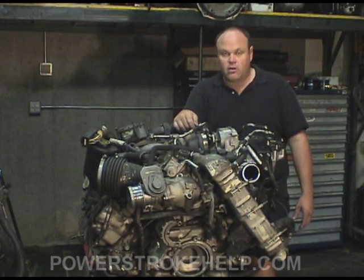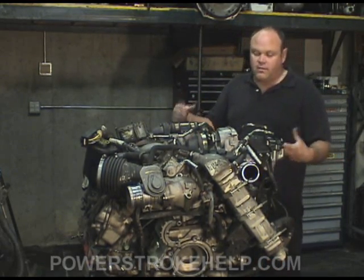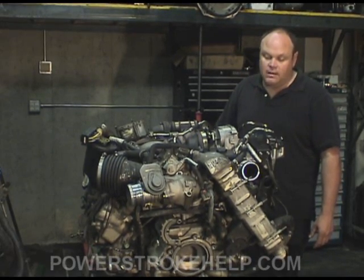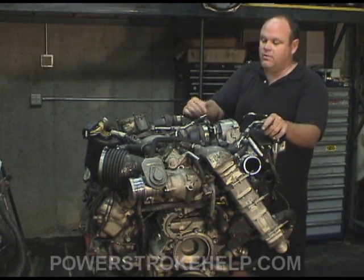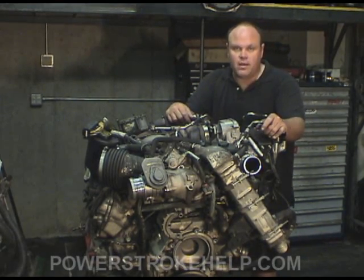They're sending them home — the Dodge guys are crying in their beer over what kind of power these engines are making. I love the 6.4. I think it's a fantastic design — the culmination of many, many years of design and experience tied up in this engine. With some tuning, this engine will outrun anything on the road. It will out-pull, and it will be very, very dependable.